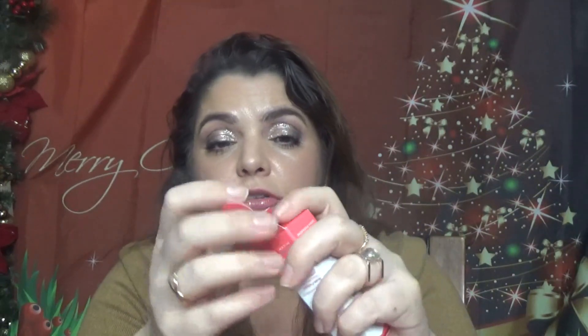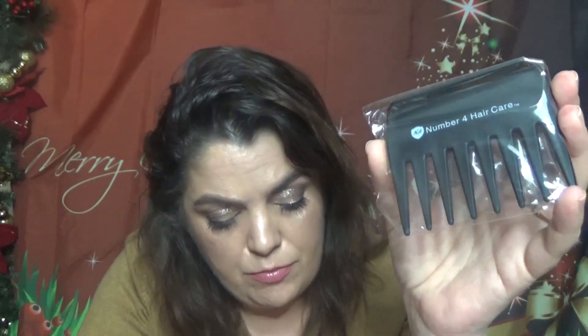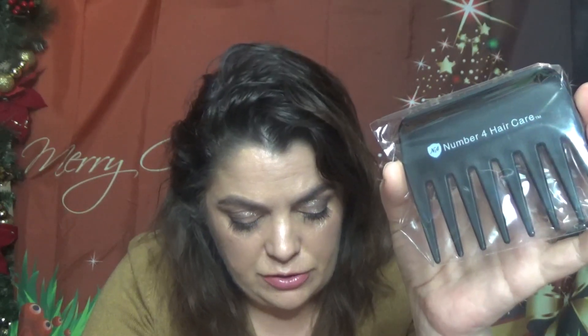Next we have a detangling comb — this is item number four, a haircare product. It's the mini detangling comb, full size at $5. This mini comb gently works out tangles and knots from damp hair to make it easier to style once it's dry. I have a couple of these from other boxes and they work really nicely.